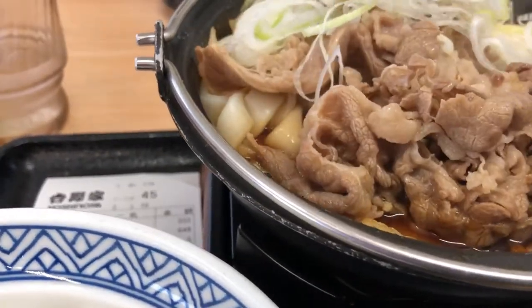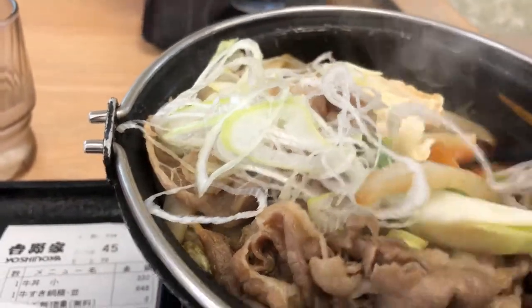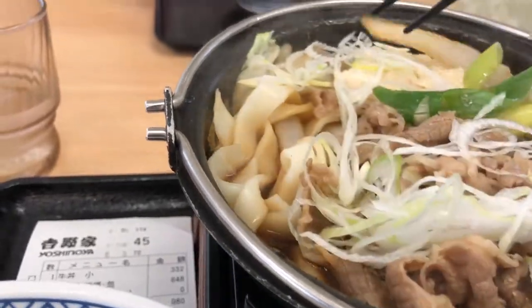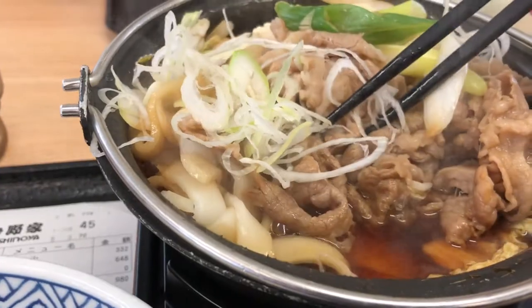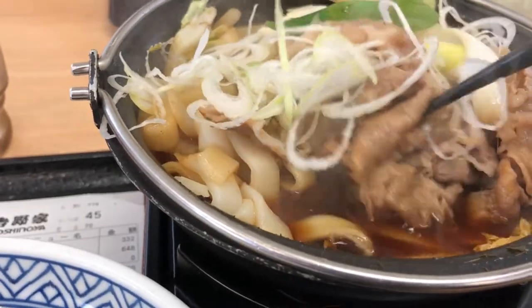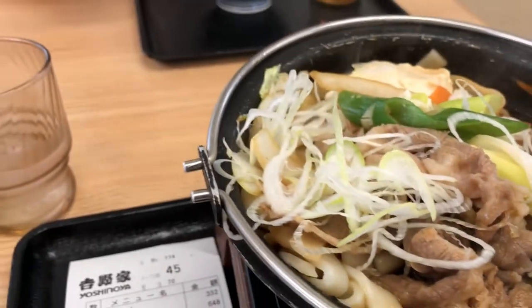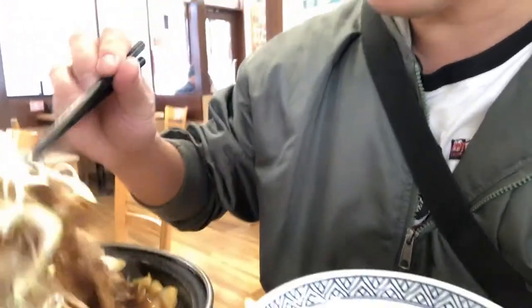You get all-you-can-eat rice — I'm just going to have one bowl, that's enough for me. I love this. If you ever get to Japan, try sukiyaki at Yoshinoya or anywhere. It's sweet. What you're going to do is take the contents and dip them into that egg.